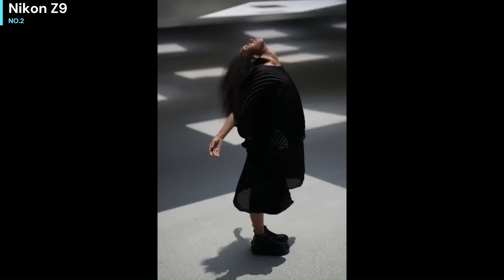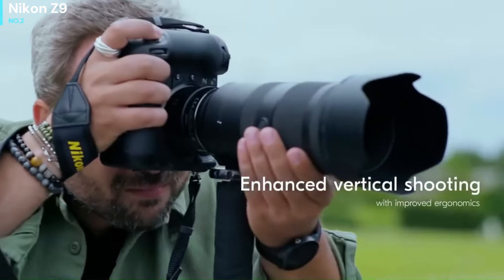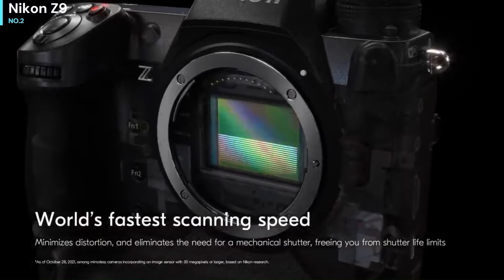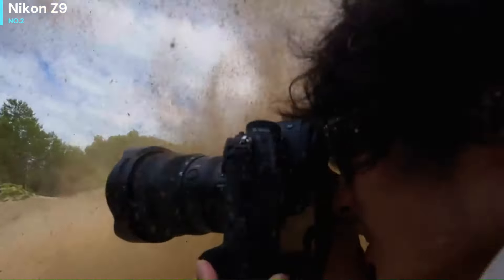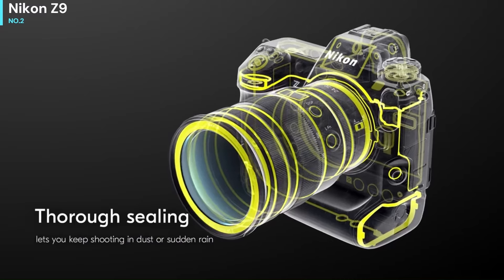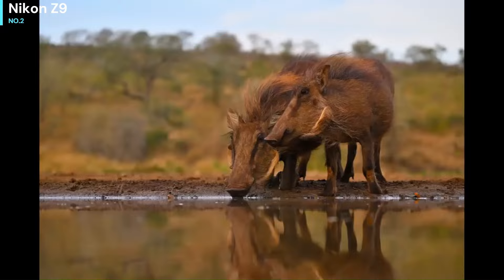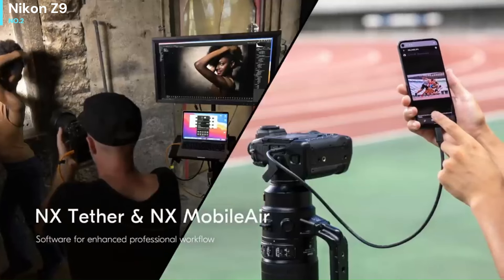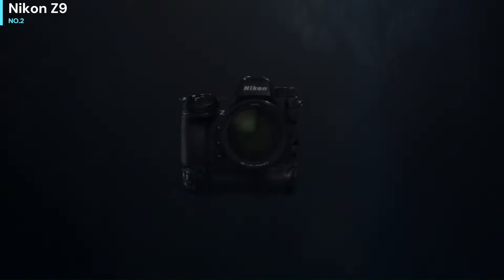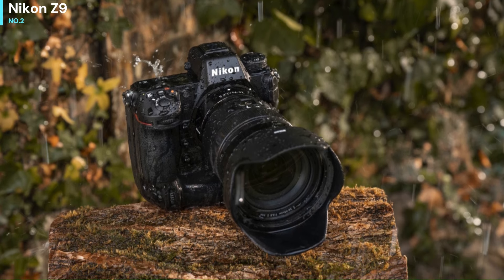The Nikon Z9 can shoot full-resolution RAW at 20 frames per second, and in testing it was able to do this for about 90 frames in compressed RAW when using a top-line Lexar CFexpress Type B card. The Z9's stacked 45.7 MP full-frame CMOS sensor effectively makes it a super-powered version of the Nikon Z7 II, which also offers a 45.7 MP resolution but without the stacked chip for speedy readout speeds. This resolution gives you significantly more cropping potential than the 24 MP Canon EOS R3. The drawback is slightly slower maximum burst speeds than the EOS R3 or EOS R5, which can hit 30 frames per second when shooting RAW photos.